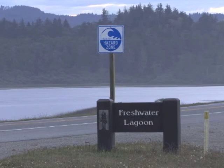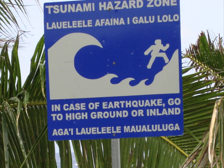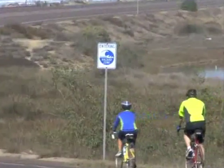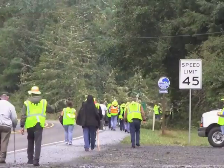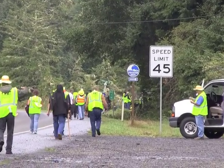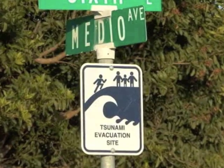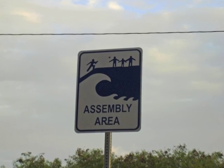All coastlines are vulnerable to tsunamis. Make sure you know your community's tsunami hazard and evacuation zone. Walk your tsunami evacuation routes so you know where they are located. Remember, in a local event the natural warning signs are your earliest and possibly only alert.